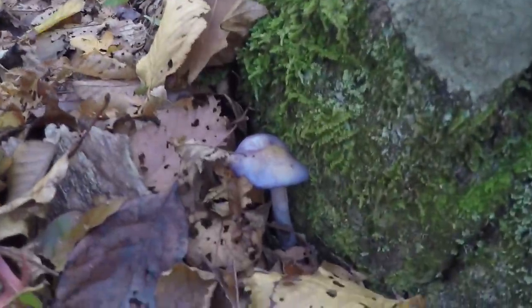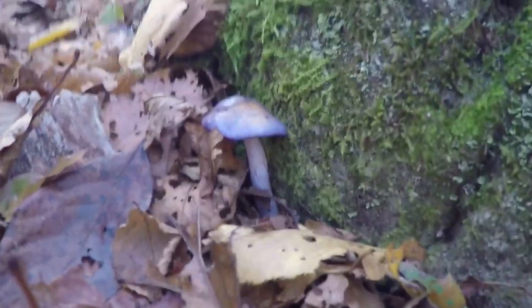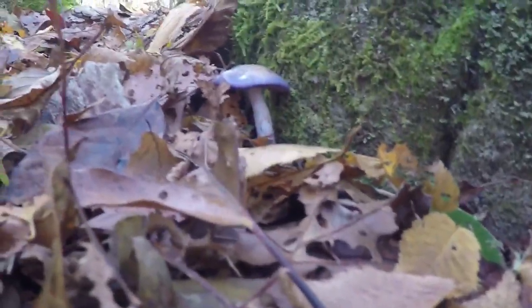Beautiful little purple mushrooms, right down there, down here where the gnomes live. Isn't that pretty — purpley.